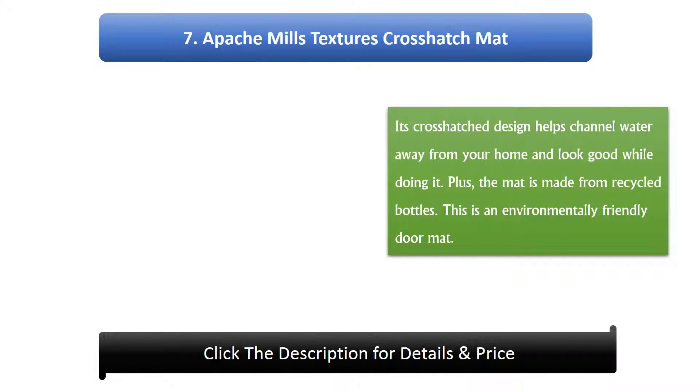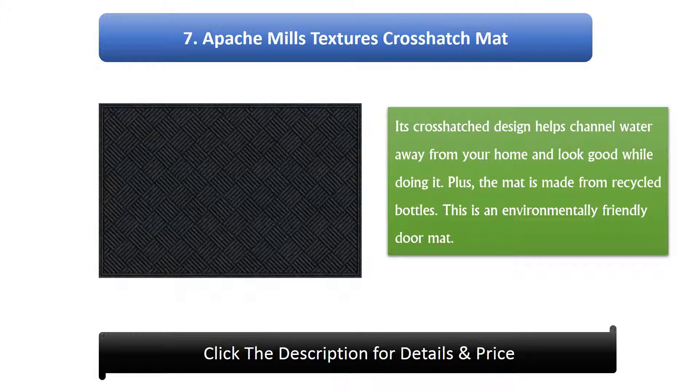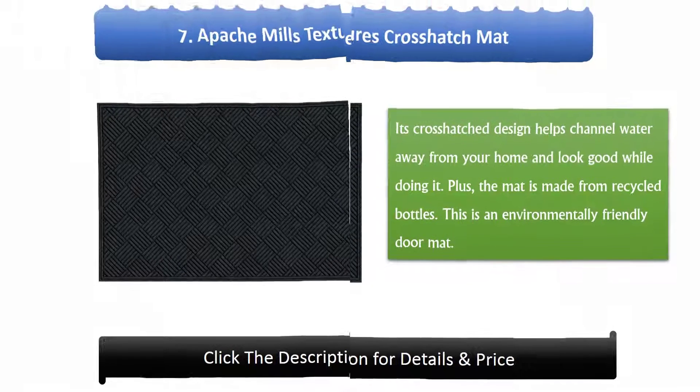Number 7: Apache Mills Textures Crosshatch Mat. Its crosshatch design helps channel water away from your home and looks good while doing it. Plus, the mat is made from recycled bottles, making this an environmentally friendly doormat.